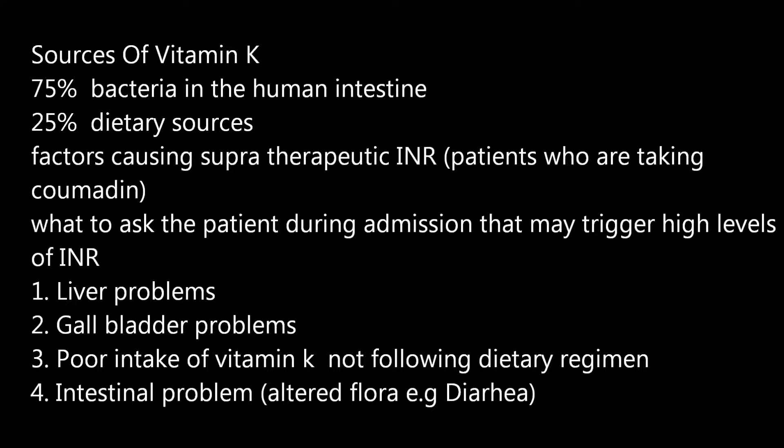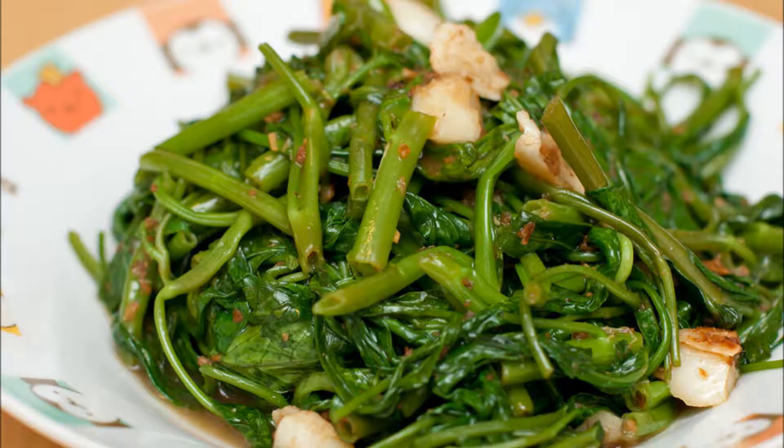With Coumadin, you should eat consistent amounts of green leafy vegetables containing vitamin K.